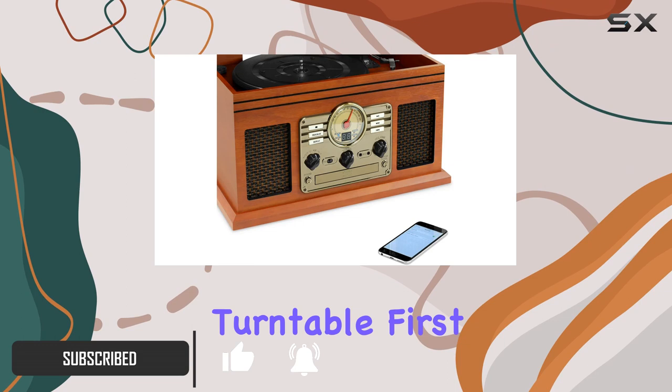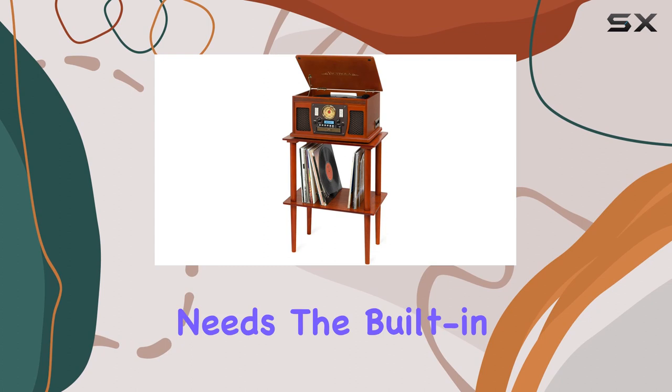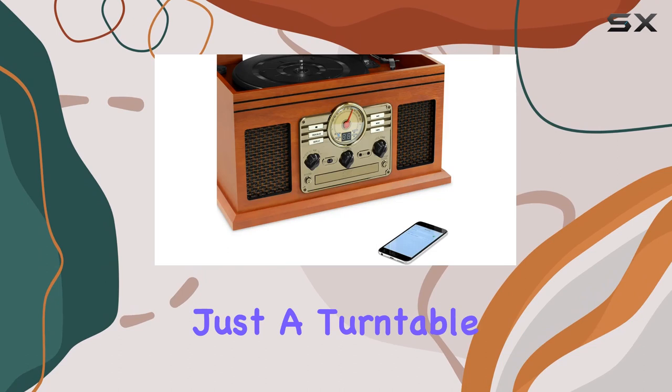Let's talk about the turntable first. This beauty offers a seamless blend of classic and modern features with three speed options — 33⅓, 45, and 78 RPM — catering to all your vinyl needs. The built-in Bluetooth functionality allows you to wirelessly stream your favorite tunes from any Bluetooth-enabled device, providing a cord-free experience.